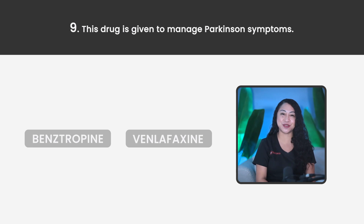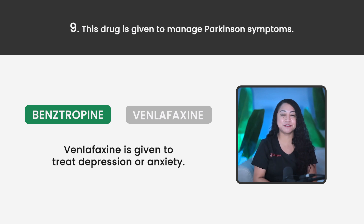Statement 9. This drug is given to manage Parkinson's symptoms. Benztropine or Venlafaxine? The correct answer is Benztropine. Venlafaxine is given to treat depression or anxiety.